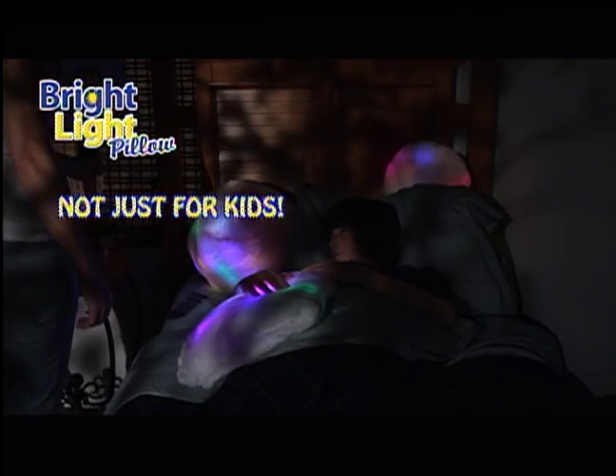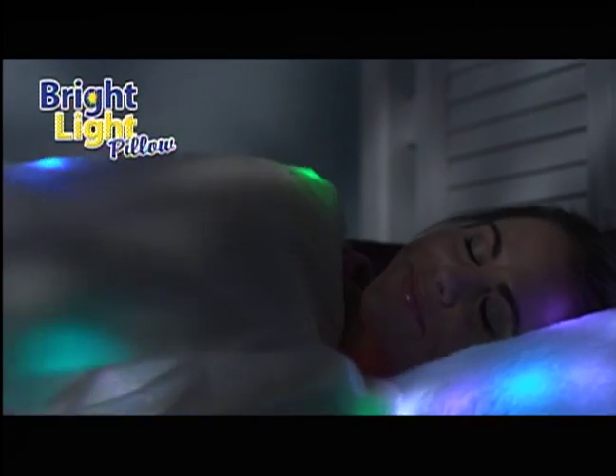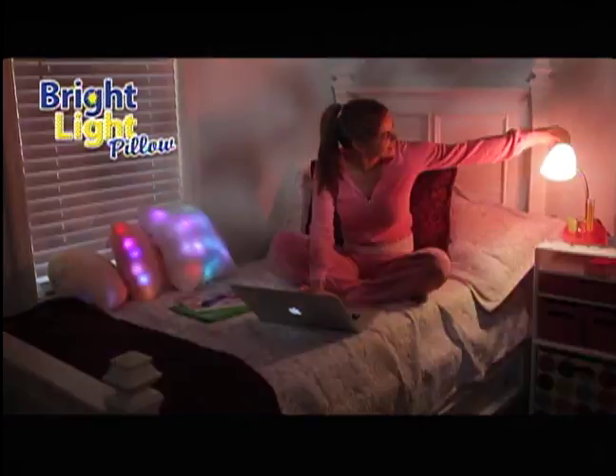But the Bright Light Pillow is not just for little kids. Teenagers and adults love the decorative element they add to any room in the house — the family room, living room, any bedroom, even dorm rooms.